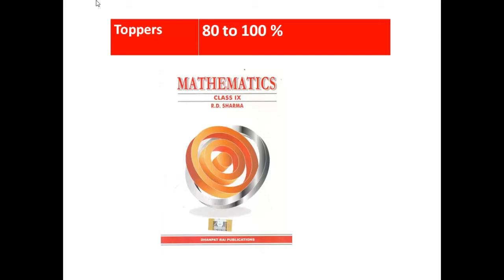Sometimes what happens is students get confused in a few sums and are not able to understand the question and get irritated. Solutions are also there, so this is the best book for Toppers. They can buy another book too, but I will tell you about that later. This is the main book.